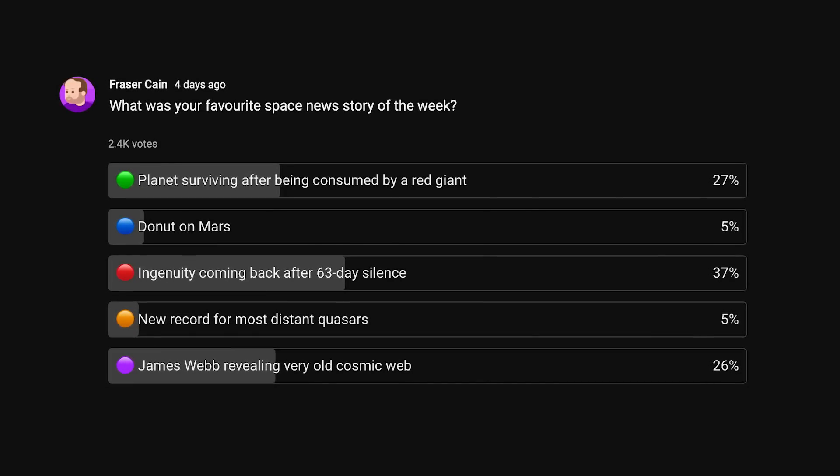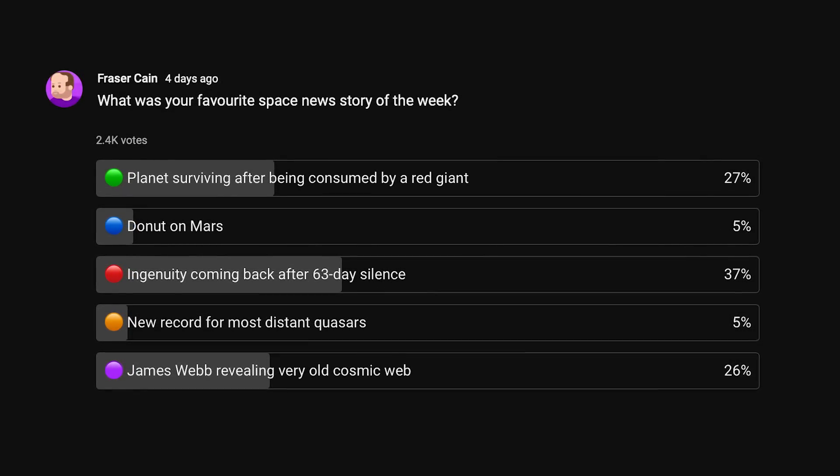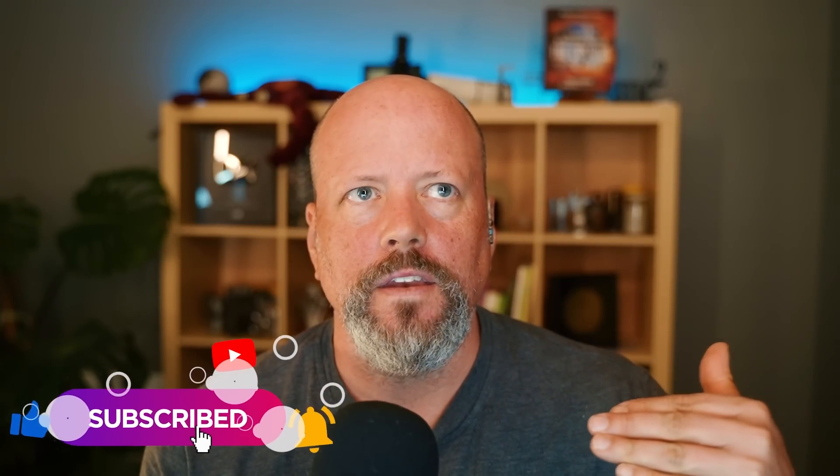The winner last week was pretty close, but the winner was the 63-day silence from the Ingenuity helicopter. We'll post the new vote shortly after this episode of Space Bites, so make sure you're subscribed to the channel — it'll show up in the feed and you can vote.